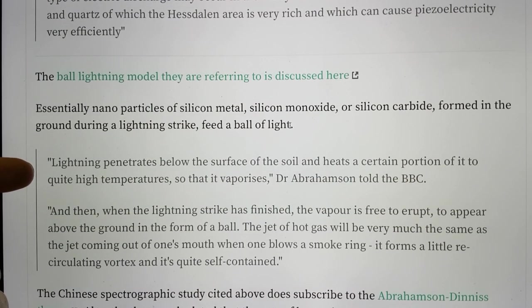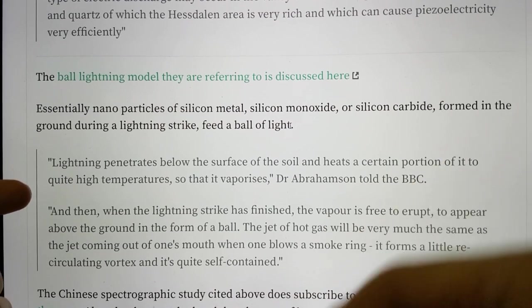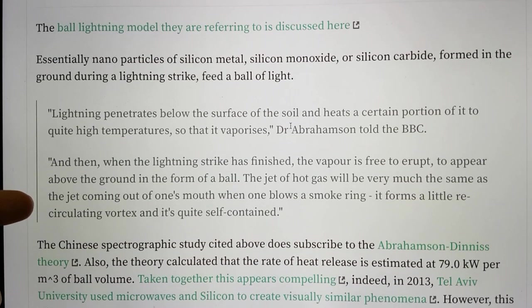Lightning penetrating below the surface of the soil heats a certain portion of it to quite high temperatures, so it vaporizes. This is Dr. Abrahamson telling the BBC. When the lightning strike has finished, the vapor is free to erupt, to appear above the ground in the form of a ball. The jet of hot gas will be very much the same as a jet coming out of one's mouth when one blows a smoke ring — it forms a little recirculating vortex that is quite self-contained.